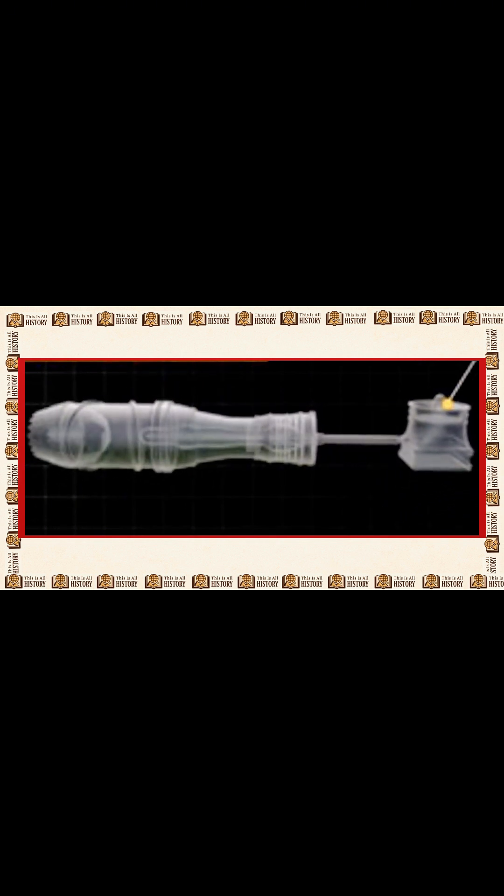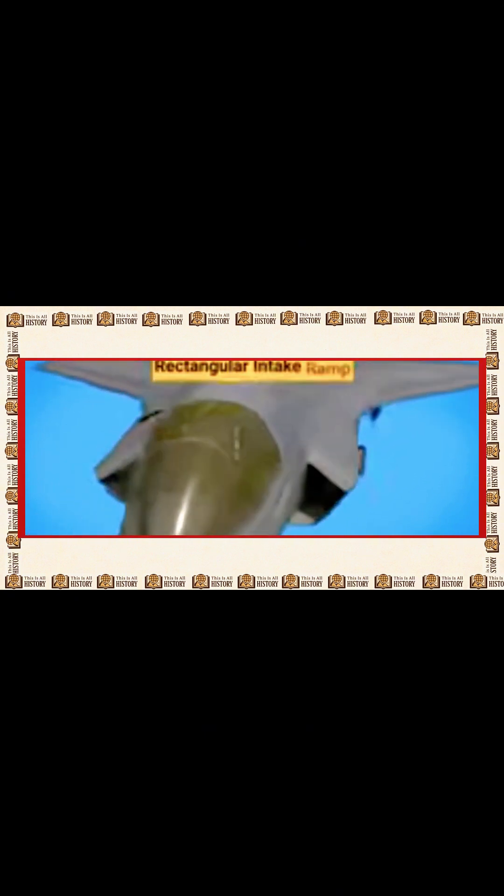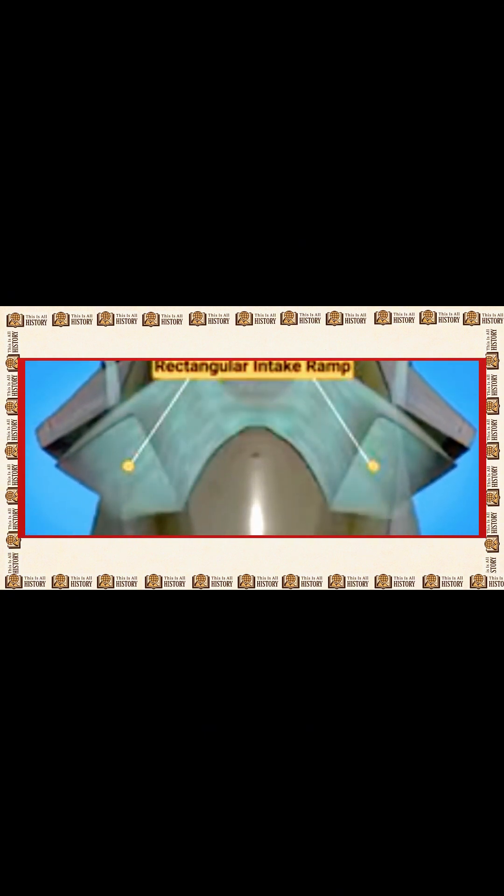Control surfaces. The jet features rudders, which help with side-to-side movement; elevators, which control pitch, letting the plane climb or dive; and ailerons, which work with the elevators to improve lift and control during turns.